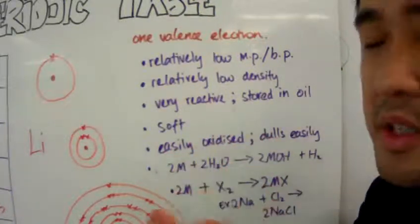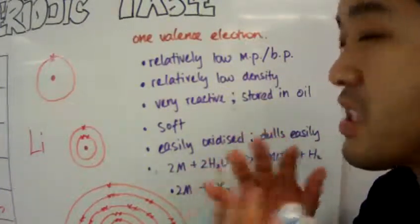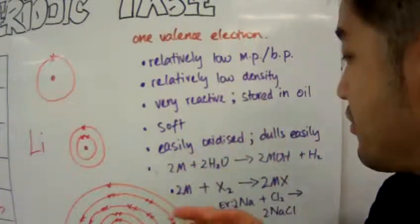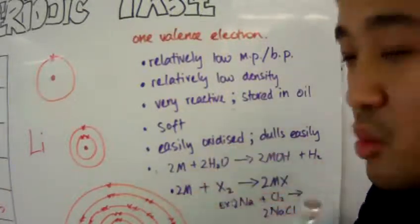These group 1 elements are also very reactive, and because of that, they easily oxidize. When they oxidize, the outer layer dulls very quickly.